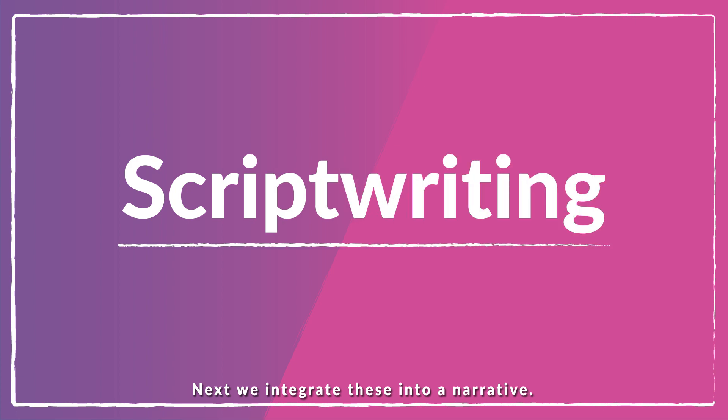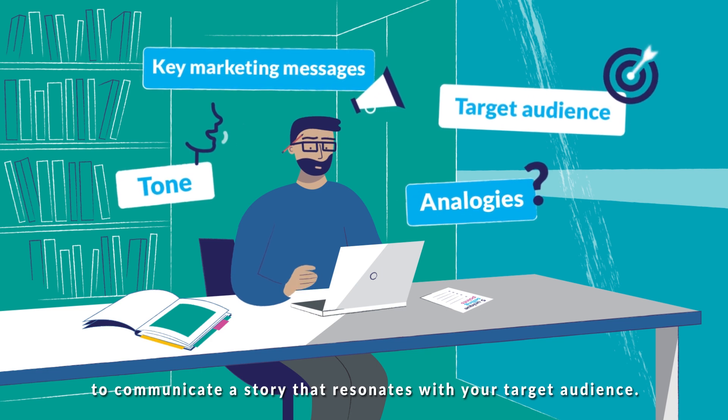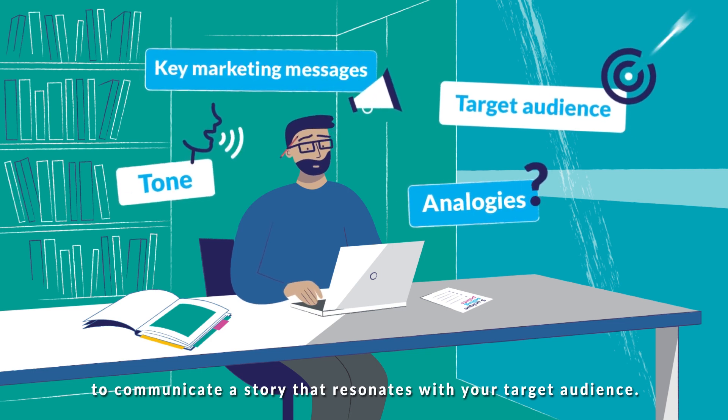Next, we integrate these into a narrative. Our script writers get busy finding innovative, compelling ways to communicate a story that resonates with your target audience.